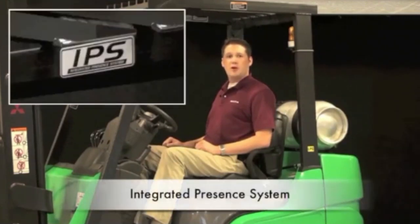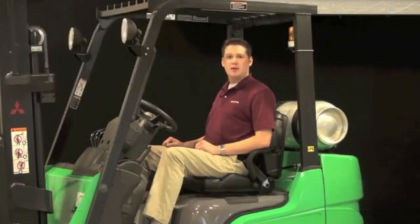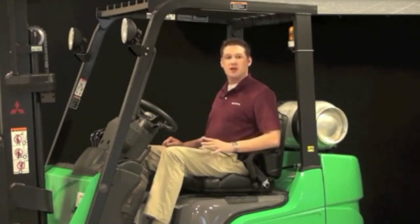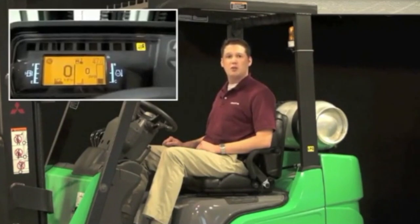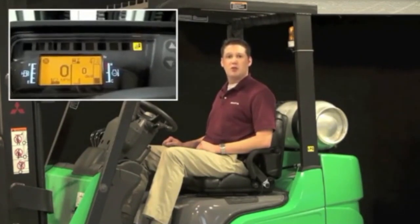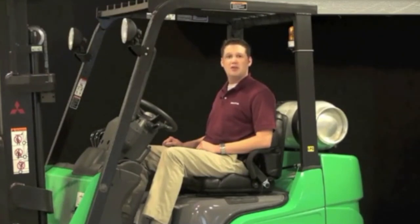Every model in both series incorporates an operator presence system, or IPS, as standard equipment. Mitsubishi Forklift Trucks was the first forklift manufacturer to introduce this system into the marketplace in 2004, and it remains one of the best protection systems in the industry. It is designed to help prevent unintended movement of the truck — when the operator is not seated in the normal operating position, all hydraulic functions are disabled and the drive function is returned to neutral. When the IPS is activated, a warning indicator will flash on the display panel. The IPS system also incorporates audible and visual alarms when the operator forgets to buckle their seat belt and when they exit the truck without setting the parking brake. A more in-depth video about the IPS is available under the training tab on the dealer portal.